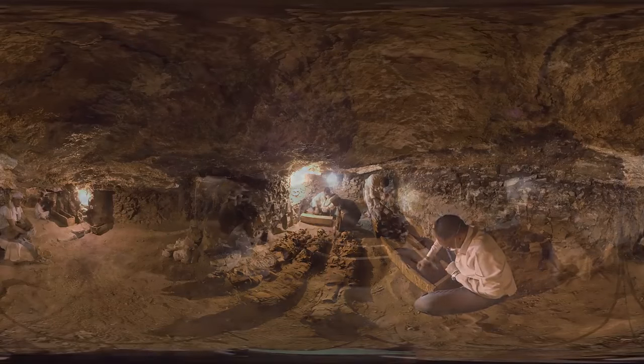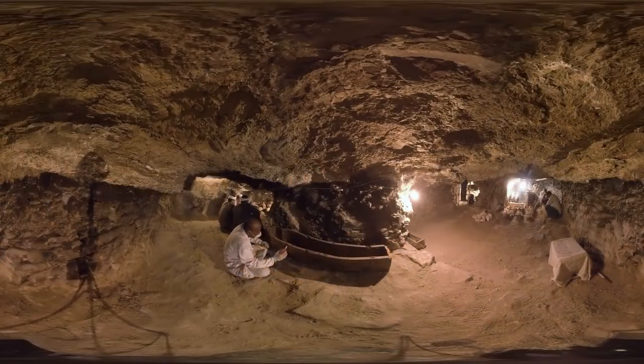Now let's move to the coffin behind you. At only a few feet high, the ceiling means you have to stoop to move about. If you bump the ceiling, rock will crumble — a reminder of just how delicate this ancient place really is.